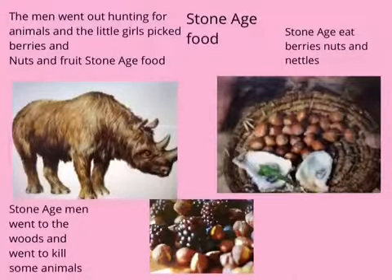This is Stone Age food. The girls went out gathering to get some food: nuts, berries and fruit, and some nettles. The boys went out and killed animals.